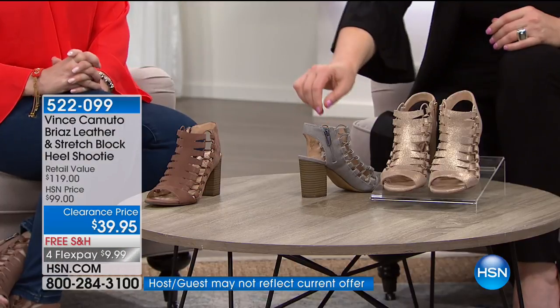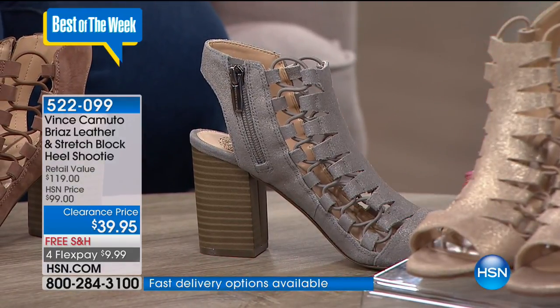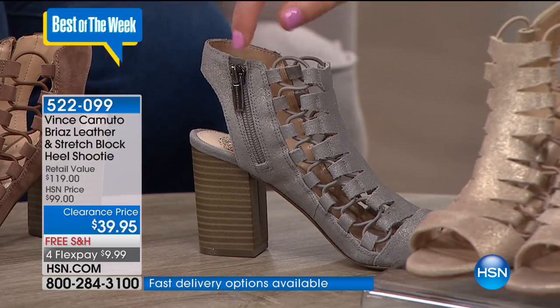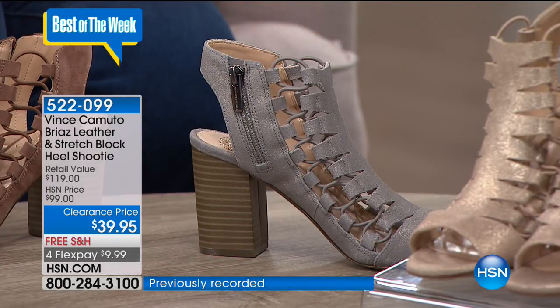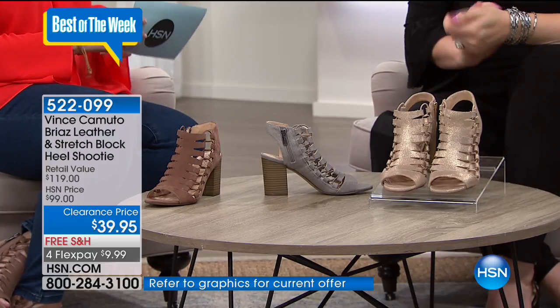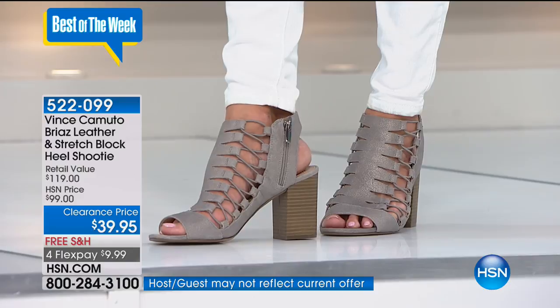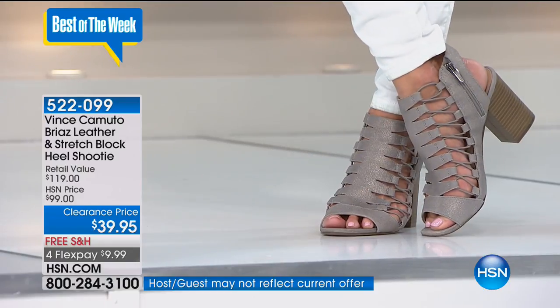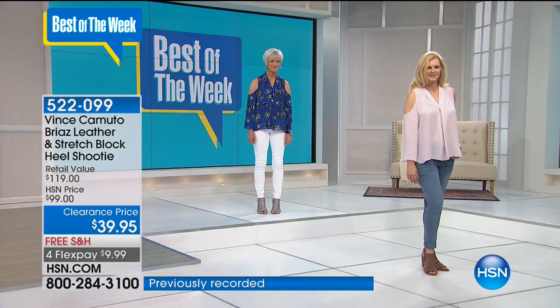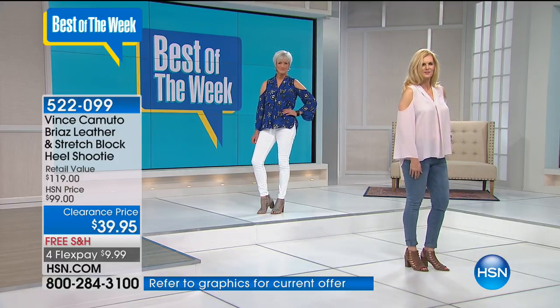You have the side zipper, so you're not going to have to fumble with getting in and out of these. We're going to run you through sizing — five and a half through 12. Go to hsn.com or call the number on your screen. Our wonderful representatives are there 24 hours a day, seven days a week. If you use the app on your phone, you can quickly put your size in and see what colors we have.